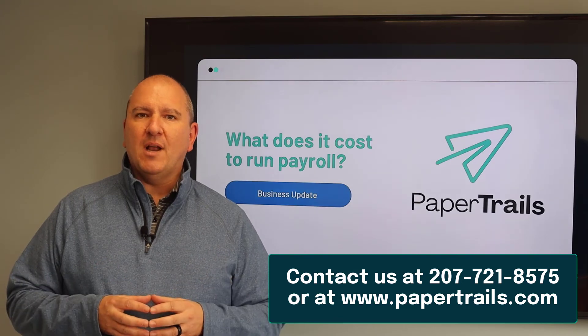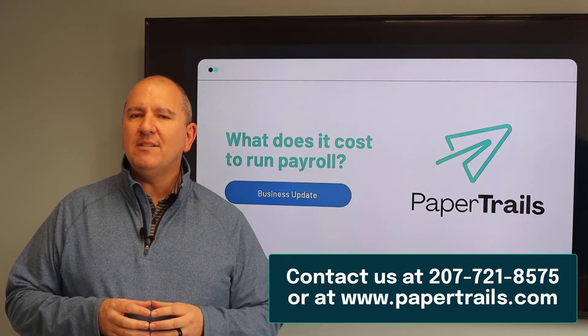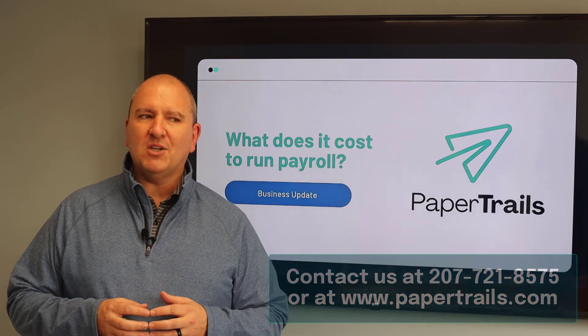If you have questions about our billing or how our billing works, please do not hesitate to contact us at 207-721-8575 or papertrails.com.